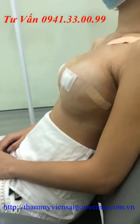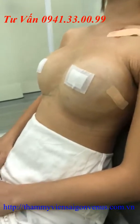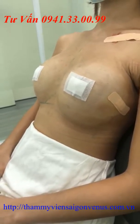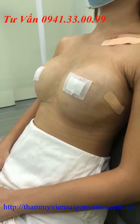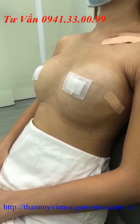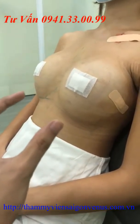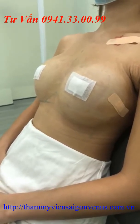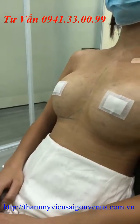Công nghệ nâng ngực nội soi đường nắp này sẽ giúp tiết kiệm rất nhiều thời gian nghỉ dưỡng tại nhà. Không như những công nghệ trước đây cần khoảng một tuần hoặc một tháng để nghỉ dưỡng sau phẫu thuật. Khách hàng này sau khi trải qua khoảng 48 tiếng nâng ngực có thể tự đến thẩm mỹ viện để thay băng và cắt chỉ. Các bạn có thể thấy bộ ngực rất là đẹp.